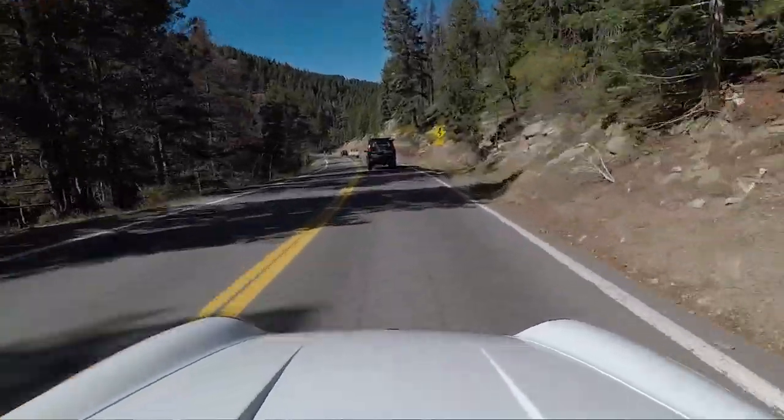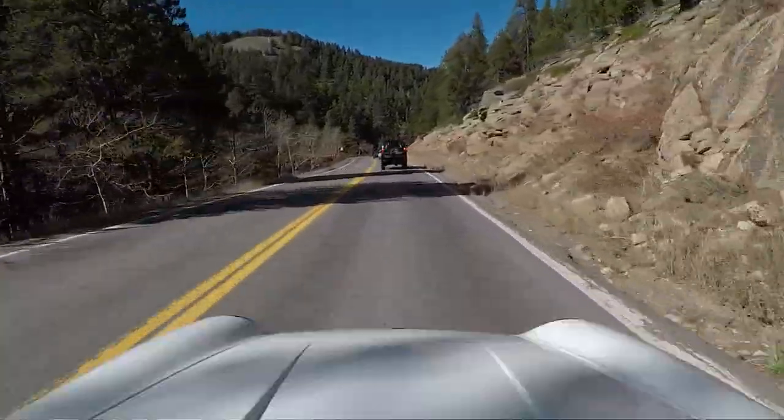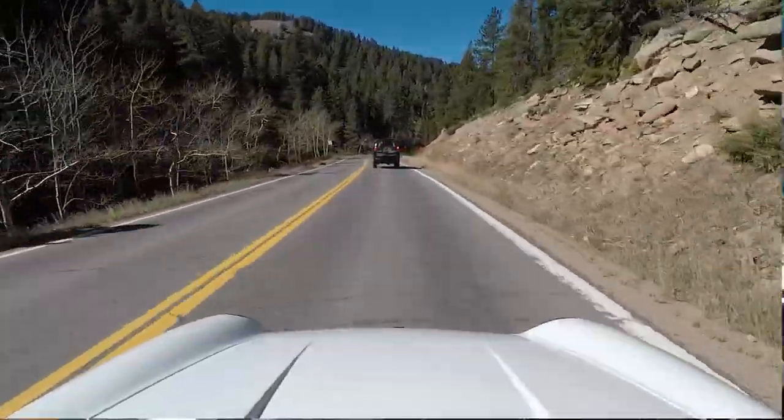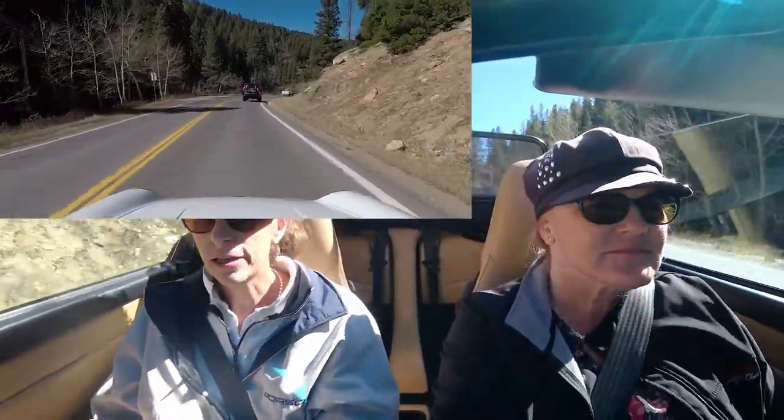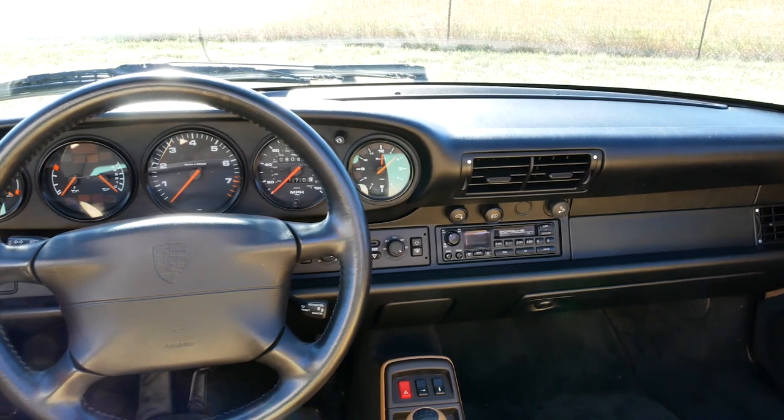One thing I noticed, which was also a common complaint when the car was new, is that the clutch engages really really late. You let it out — nothing, nothing, nothing — and then boom, it engages and you're off the clutch. It's just a different feel from the 3.2 Carreras. When we first got this car, Heidi was moving it and it rolled back because the clutch hadn't engaged yet.